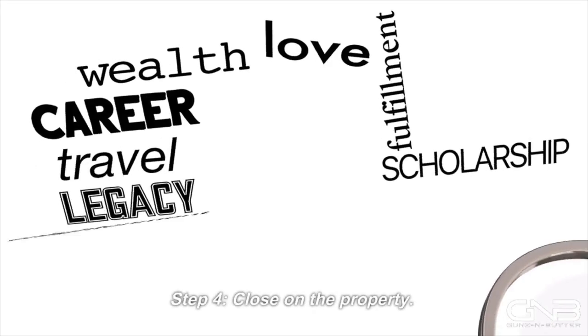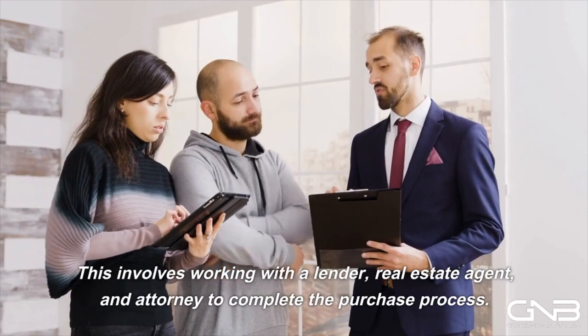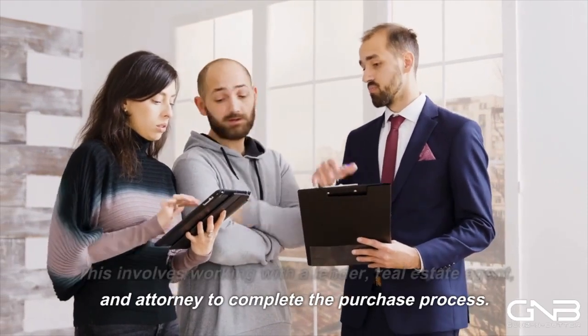Step 4: Close on the property. Once you've found a suitable property and calculated the costs and profits, it's time to close on the property. This involves working with a lender, real estate agent, and attorney to complete the purchase process.